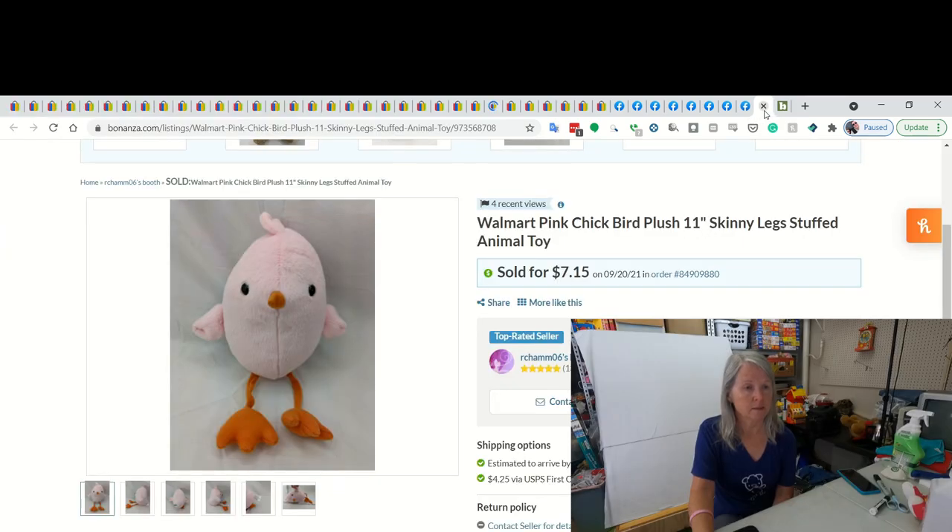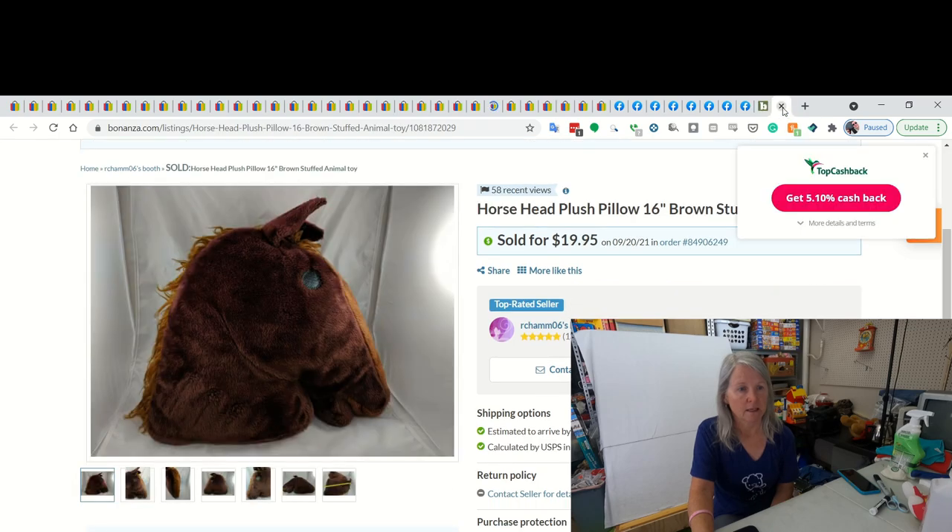These were the two Bonanza orders. This was a Walmart pink bird plush - it had long skinny legs. I ended up selling it for $7.15. And this had been listed a while. I'm glad it's finally sold. It's big - 16 inches. It was just a horse head pillow plush. Didn't have a tag so I didn't know the brand. And I sold it on Bonanza for $19.95.